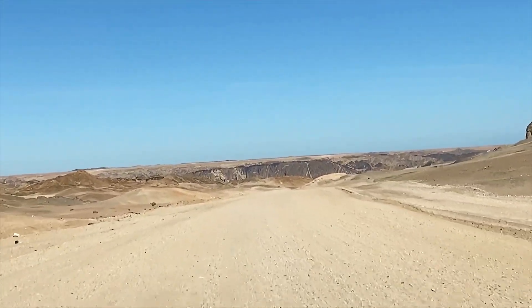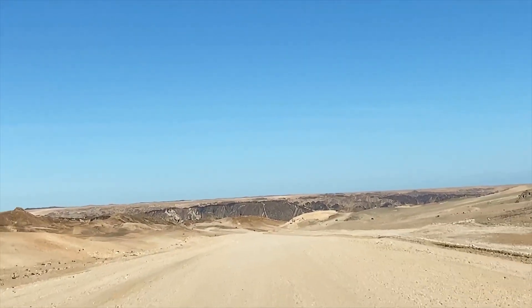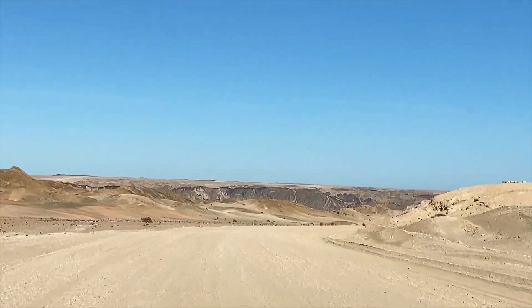It's also part of the Namib Naukluft Park, operated by the Ministry of Environment and Tourism. You need a permit to drive around here, but you can get it at the offices in Swakopmund.